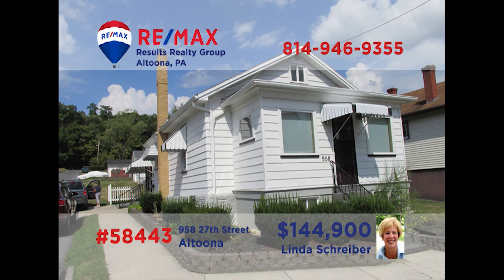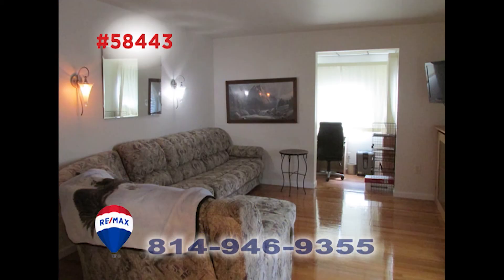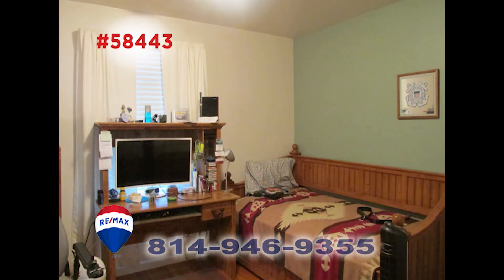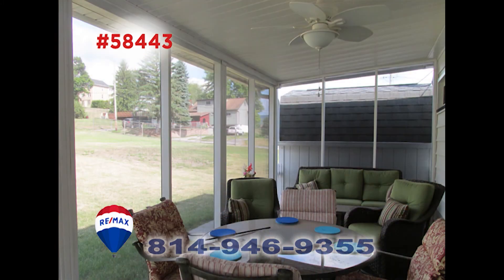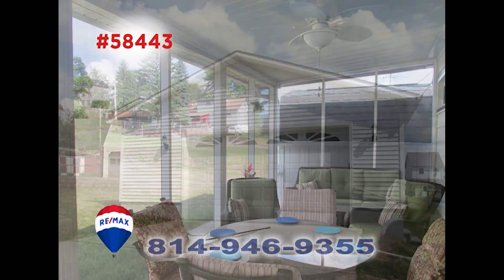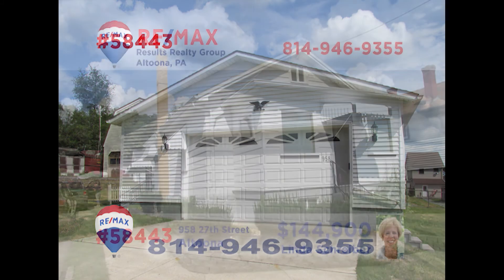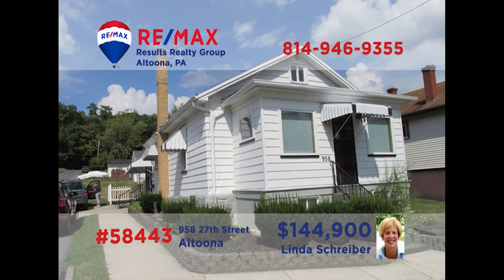Linda Schreiber, a RE-MAX Hall of Famer, says this find in Altoona is ready for you to move right in. Light shimmers off of the oak floors in the living room. Tile floors and granite countertops are some of the kitchen's amazing features. Relax in either of the home's bedrooms or have a seat in the screened-in sunroom. All this plus a heated detached two-car garage — this is a must-see. Call Linda today and she can put her three decades of experience to work for you.